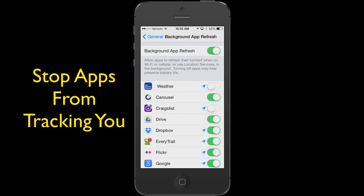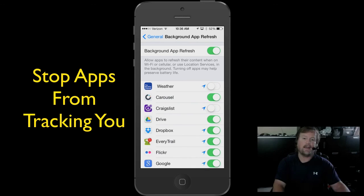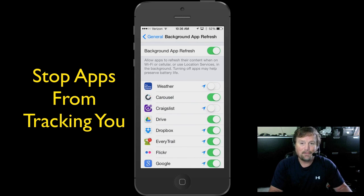So there you go. A couple of things: you can save battery by turning off Background App Refresh, or you can turn off the app completely so that even when you are not using it, you are not being tracked and it's not using location services. Hey, I hope this was helpful. I am Steve, and I'll see all of you in my next video.